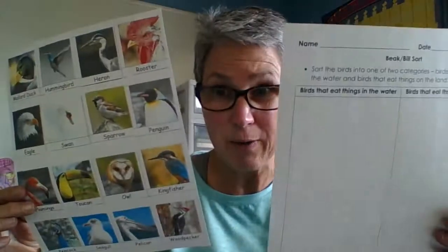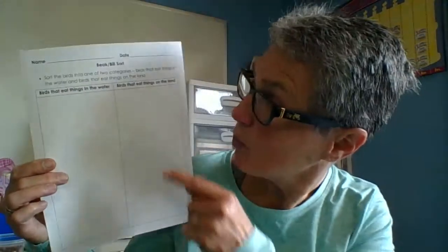Take a look at these birds. You might need to do some research, ask a grown-up, look in a book, or just use your own knowledge to see which category these birds go in — birds that eat things in the water, or birds that eat things on land. Go ahead and make your choice.